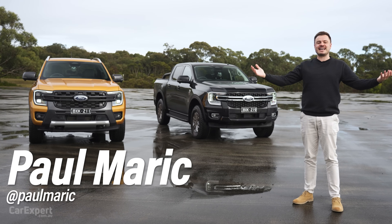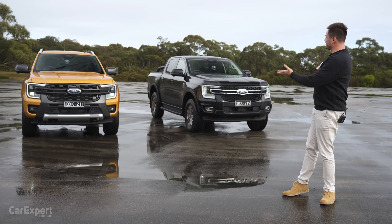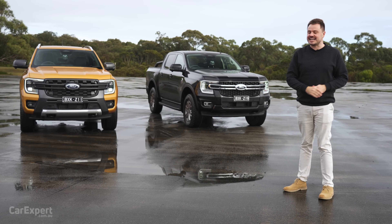G'day, I'm Paul. It's time for another car expert Dragparison. I never thought I'd be doing these with dual cab utes, but this is where we are today.